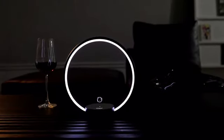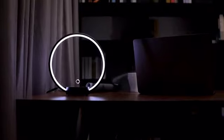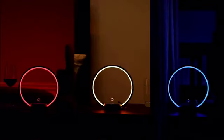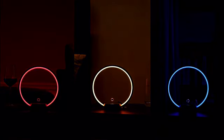Cierclo can light up your space with warm light or any other color. It fits into your living room, your workspace, and your bedroom. You can create different moods by changing the color of the light. Cierclo can set the atmosphere and change any room you're in.